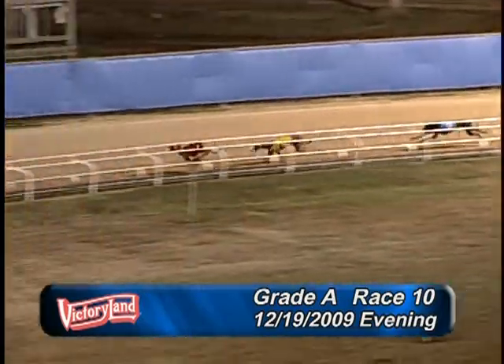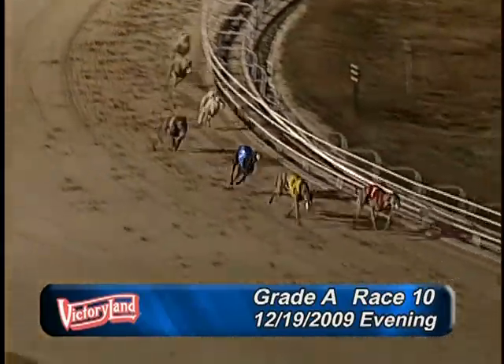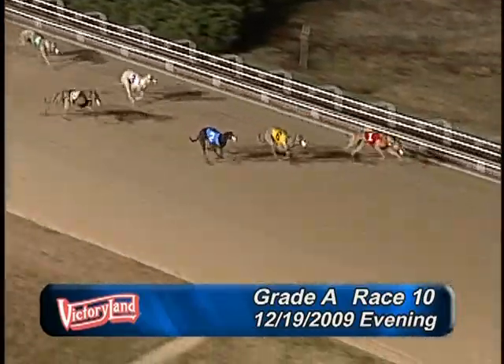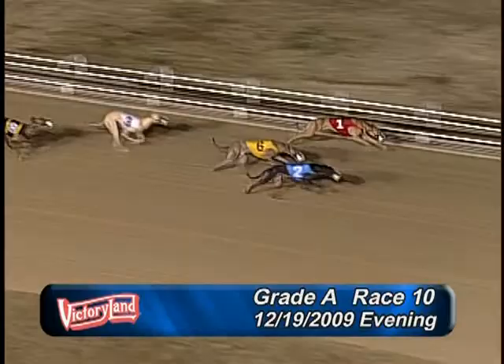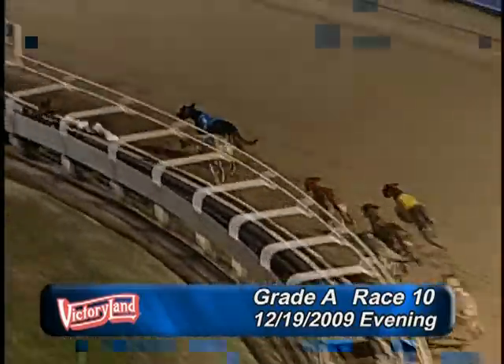Now here we come into the final turn, and looking for the wire. It's 1, 6, 1, 6, 2. Now look at the 2 on the outside — 2, 1, 6, 3.